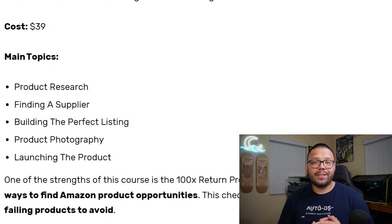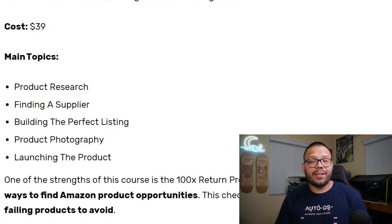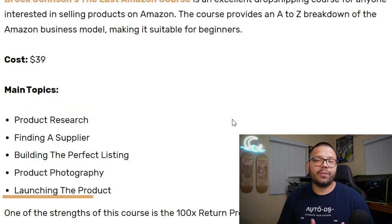Some of the things covered in this course include finding a supplier, doing proper product research, and building the perfect listing. One thing that I find very interesting because none of the others cover it is product photography. Personally, if I see a listing on Amazon, eBay, Etsy, or Shopify and the product image looks bad — if the lighting looks bad, if I can't see the features of the item, if it's blurry — I'm not going to purchase it. That doesn't build trust to make the purchase. So this course covers product photography and how to do it properly. It also covers launching your product, and as mentioned, you get access to the live streams.